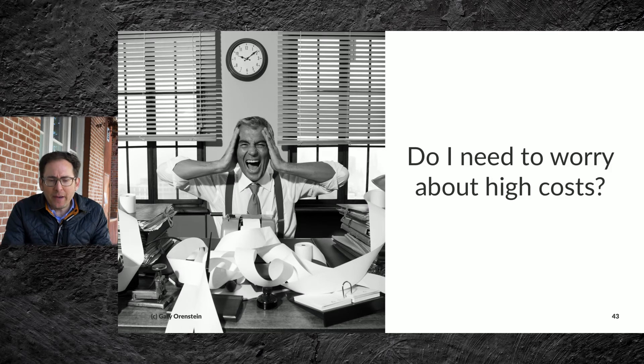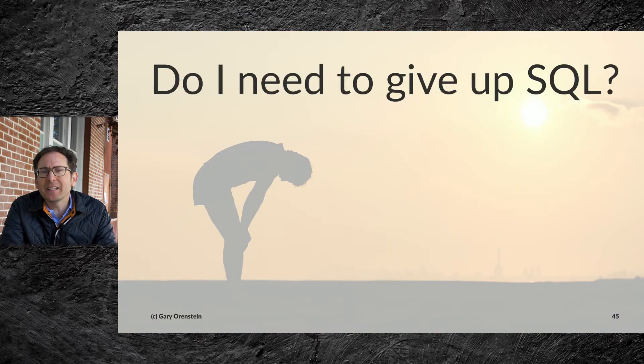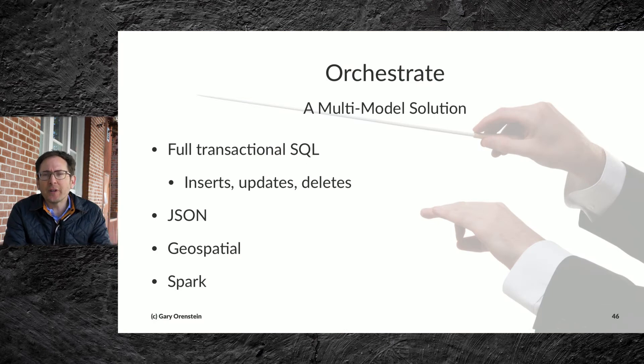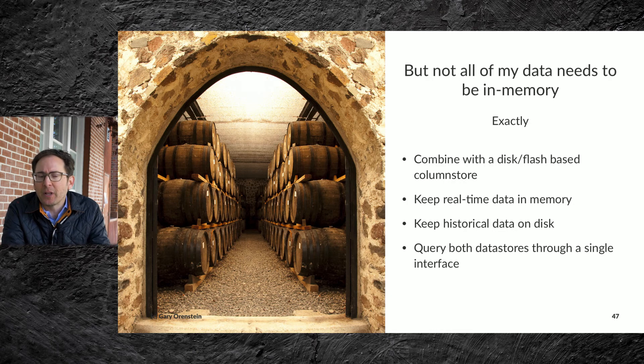What if we merged with in-memory solutions? You can distribute and scale across low-cost machines or in the cloud, taking advantage of memory at very low cost. And do I need to give up SQL? The answer is no. You can orchestrate a multi-model solution with full transactional SQL — inserts, updates, and deletes — JSON for unstructured or semi-structured data with the ability to convert that JSON to SQL, plus geospatial, Spark, and other data types. Not all data needs to be in memory exactly: you can combine in-memory data with disk and Flash-based data on a column store, keeping real-time data in memory and historical data on disk, and query both through a single interface.